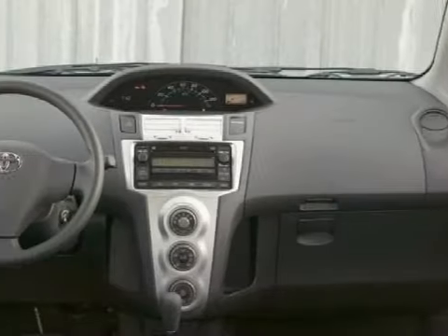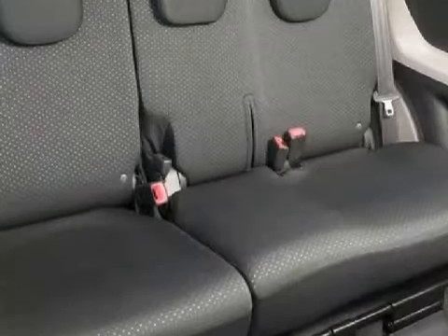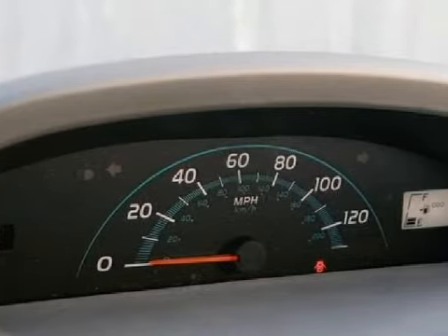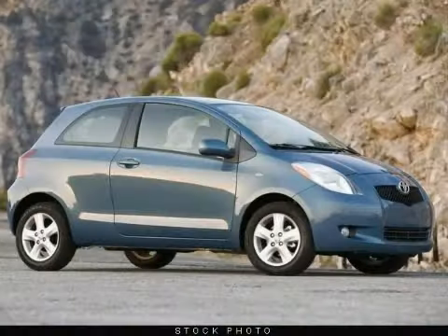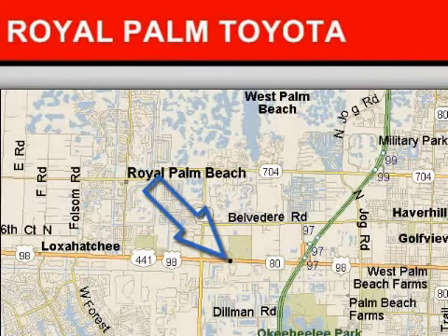For your comfort, this sedan has a 1.5L DOHC 16-valve VVT-i4 engine with Toyota Direct Injection (TDI) and fog lamps. Safety features on this vehicle include an in-glass antenna.